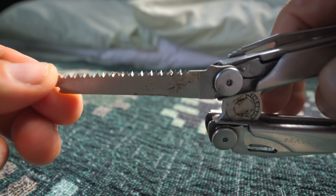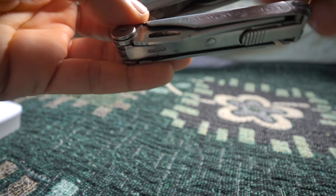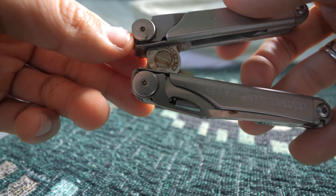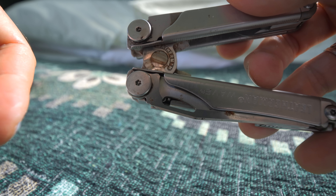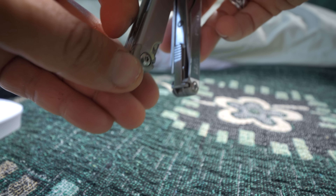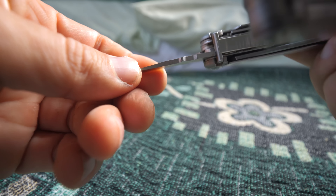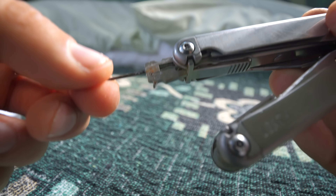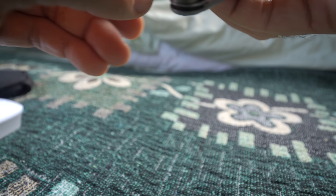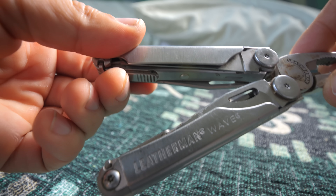On one side there's a really nice saw — it's actually very sharp, you can get through some pretty tough wood with that. On the other side there's another saw that's a bit stuck right now. I left this in Indonesia for three years during the pandemic and it got rusted out, so it needs a good cleaning. Inside there are more tools: a flat blade screwdriver or chisel, and a very fine little screwdriver.